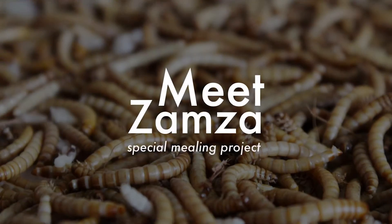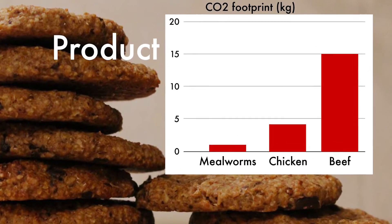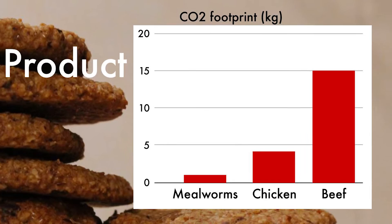We're dealing with a huge footprint of the meat industry, so we want to introduce edible insects to the world, but doing it with the cookie. Edible insects actually have a huge potential, and they could be involved in a really great amount of recipes.